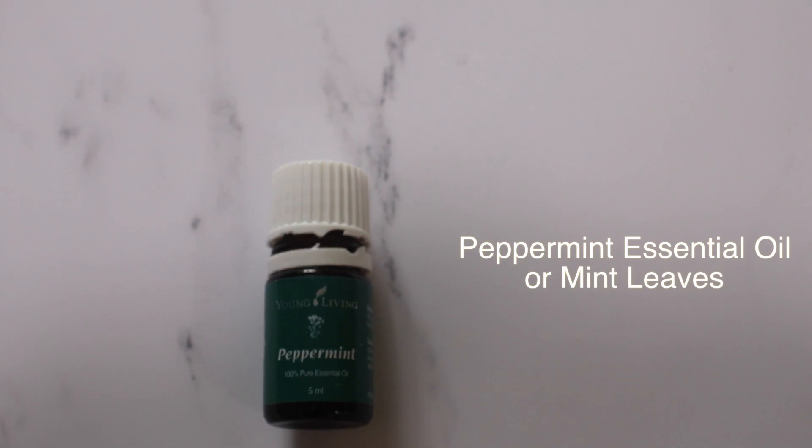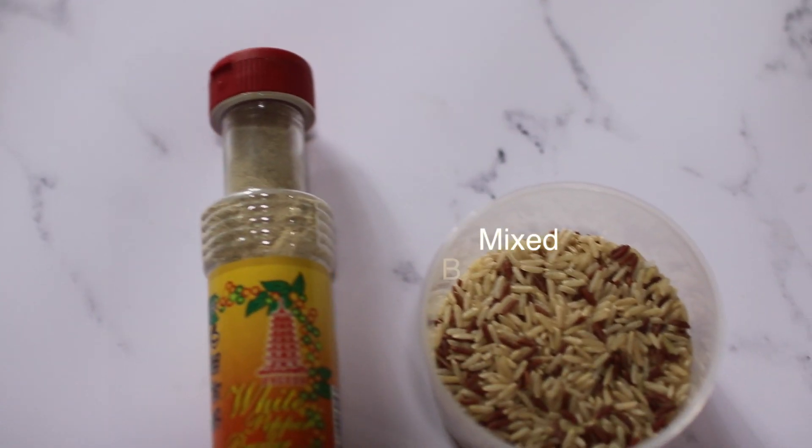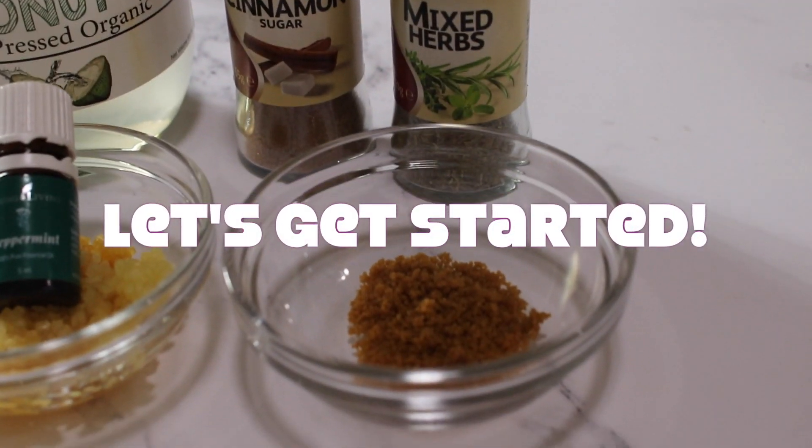I'm adding peppermint essential oil. You may use minced leaves if you can. And I'm adding some mixed brown rice to make it filling. Let's get started!